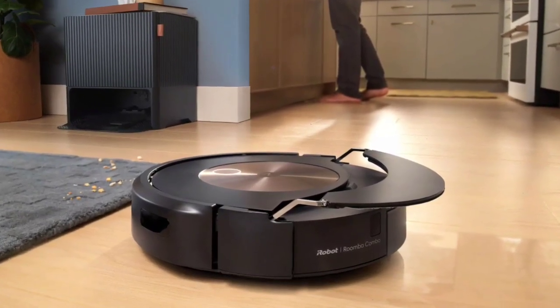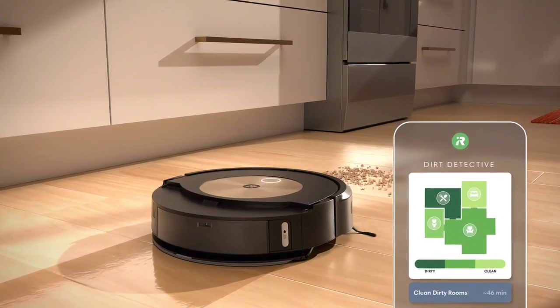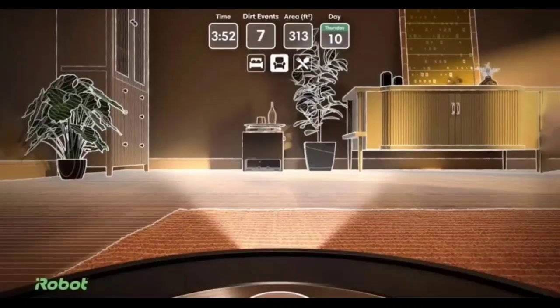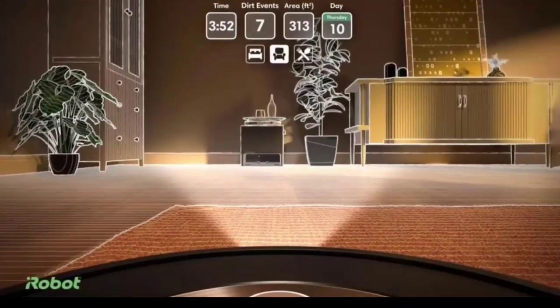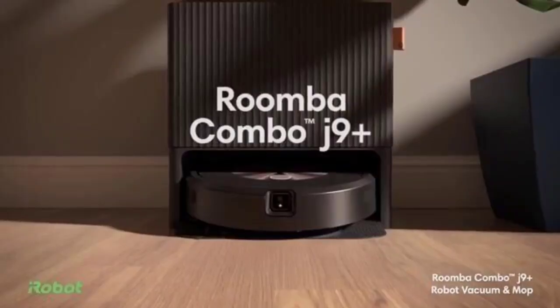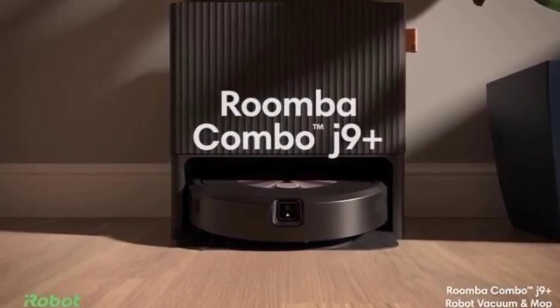The Roomba Combo J9 Plus features iRobot's latest technology, including Precision Vision Navigation 2.0, which allows the robot to map your home and avoid obstacles more precisely. It also has a dirt detect sensor that can identify areas of high traffic and focus cleaning efforts there. For mopping, the Combo J9 Plus uses a disposable microfiber pad that can be attached to the bottom of the robot.